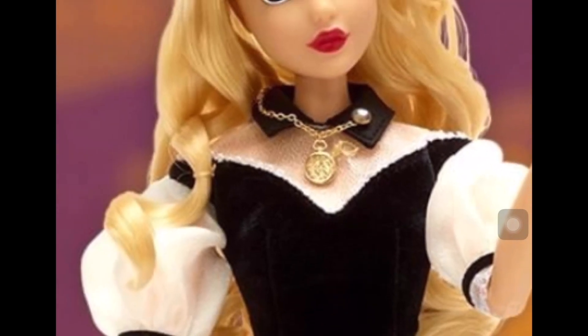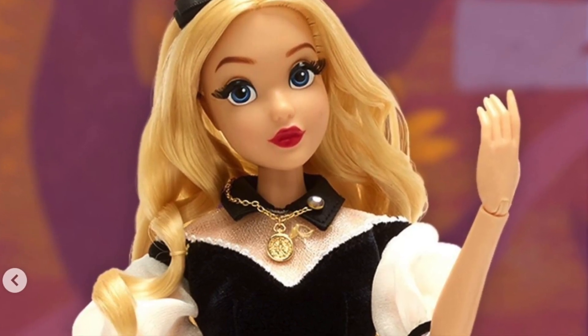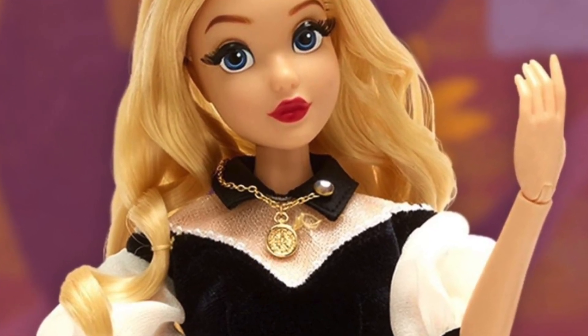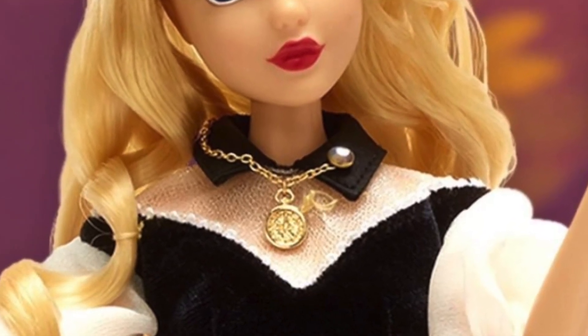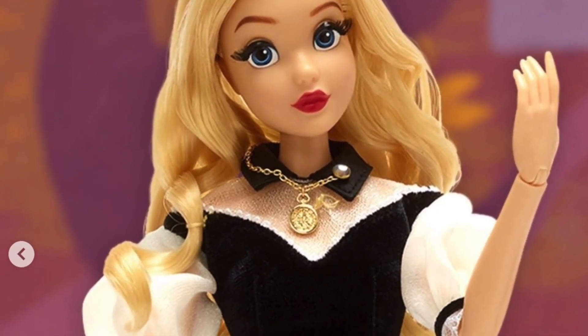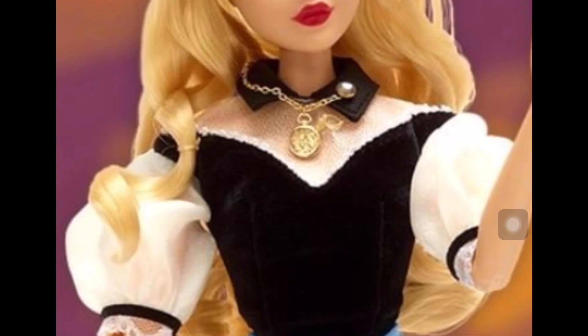Moving on to her outfit — for her top it's black and white, which is a surprising color combination for Alice. I've never seen her wear black and white in the animated movie. She has a black collar that seems to look like pleather, with a little button and some metal chains with a pendant that looks like the pocket watch from the rabbit. She also has puffy sleeves with lace trimmings and a black little band at the end, and her bodice seems to be a velvety type of material.